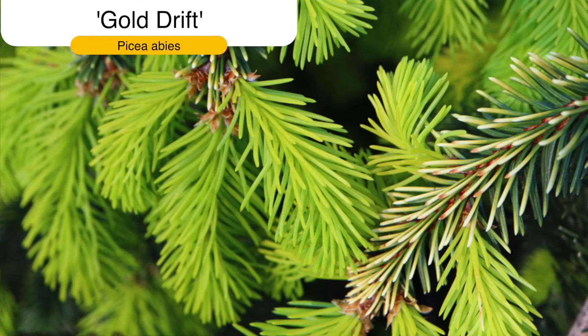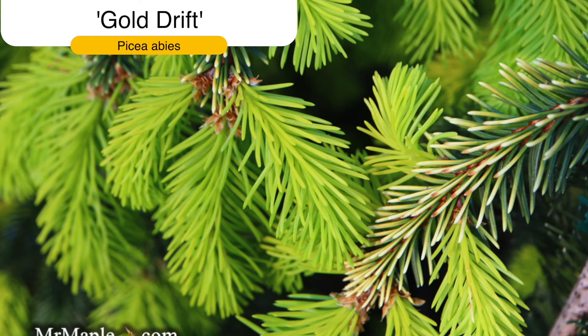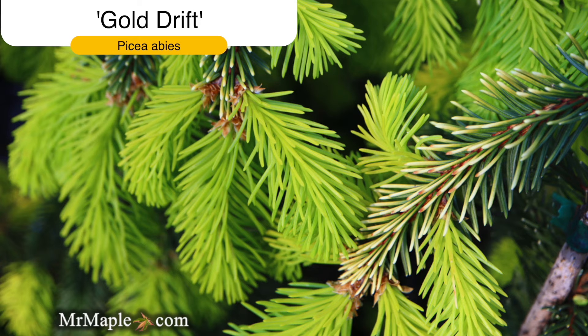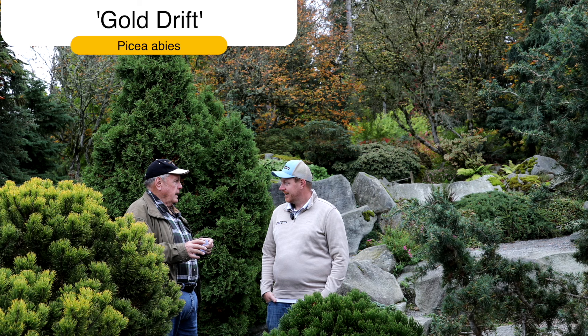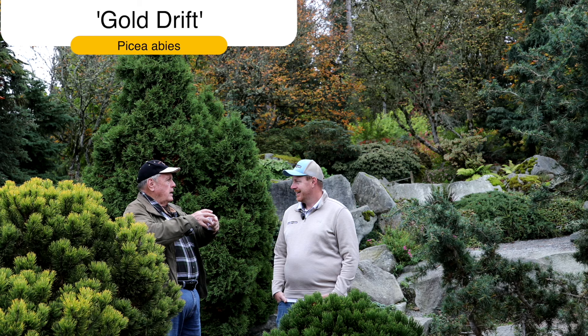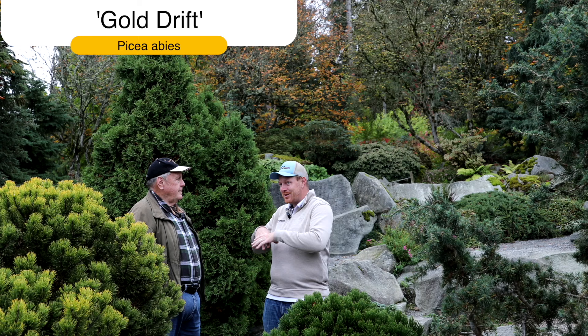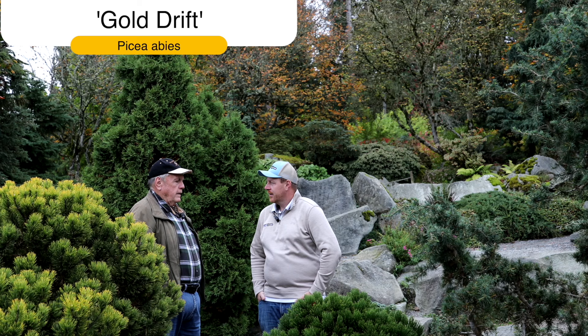I crossed Gold Drift with Acrocona trying to get a golden weeper with Acrocona's red cones on the ends of the shoots. I got everything from almost miniature to full size, and from red cones on branch ends to no red cones — such a wide variety. One of the things I love about Gold Drift is that you can mix gold and blue together. If you plant Picea abies 'Gold Drift' with a Picea pungens blue in the same hole as small plants, train them up through each other and you get a blue and yellow column that weeps and develops a blue and gold skirt — the color contrast is outrageous.